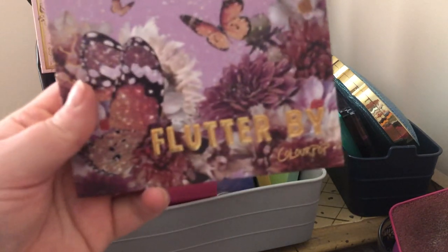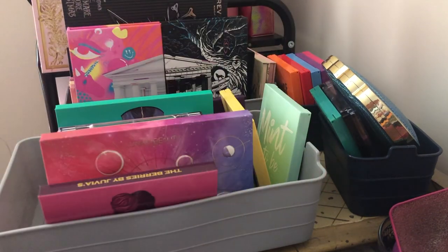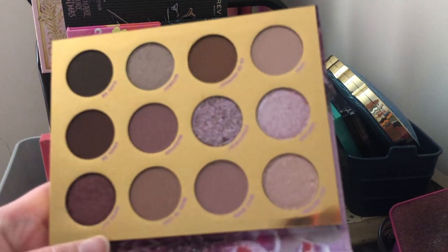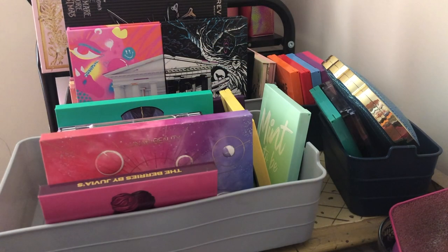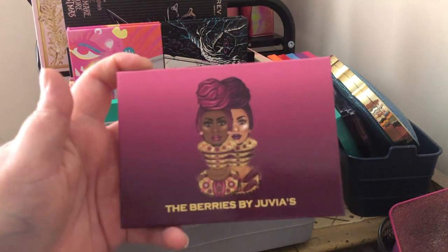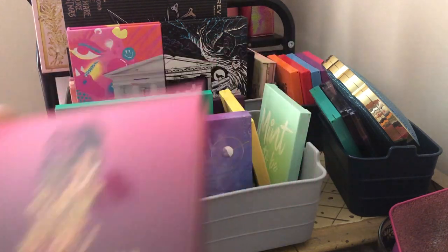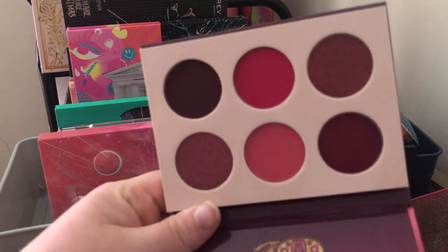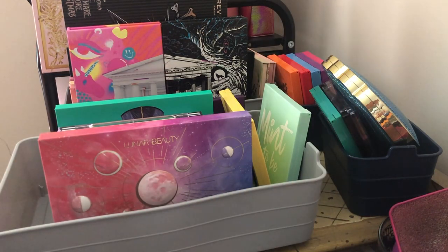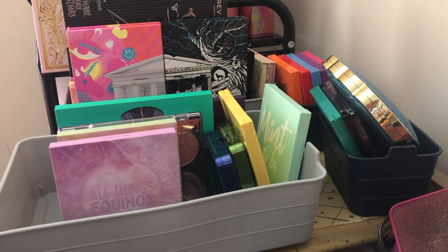Next we have the ColourPop Flutter By palette — a beautiful mauve-colored palette. This one is staying with me; I love mauve tones and mauve neutral colors, they're my favorites, so naturally I'm going to keep most of those. Next we have Juvia's Place The Berries palette — I'm going to keep it because I don't have too many berry shades in my collection and I still love that color story.